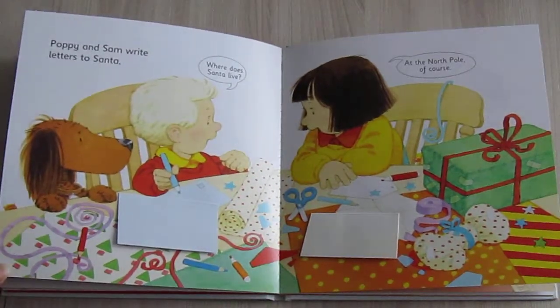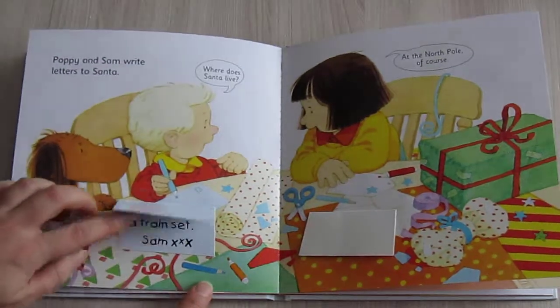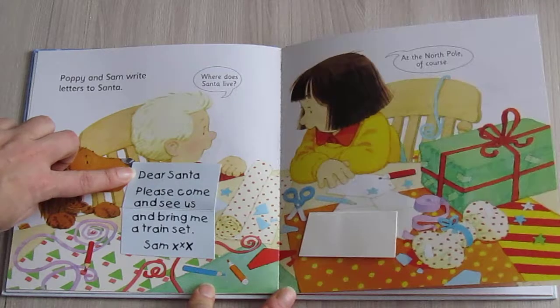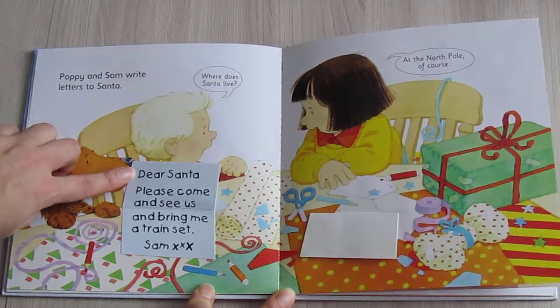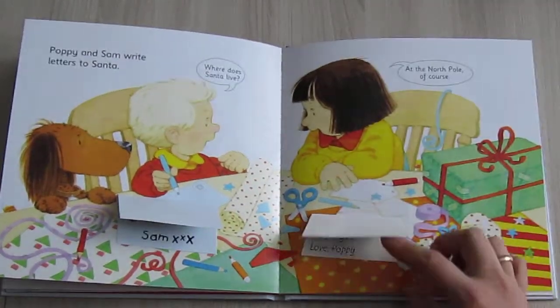Poppy and Sam write letters to Santa. "Where does Santa live?" "Dear Santa, please come and see us and bring me a train set. Sam." "At the North Pole, of course!"